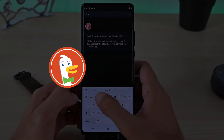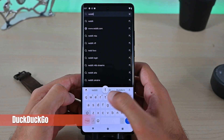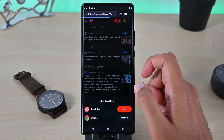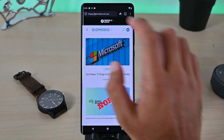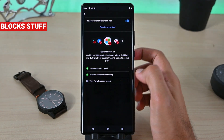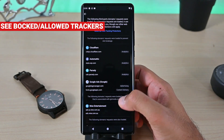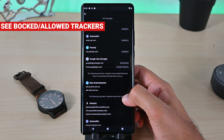You know DuckDuckGo — it's the private alternative to other search engines. Its Android browser doesn't offer much because it focuses on the privacy side of things. However, it blocks all the nasty third-party trackers and lets you see what trackers were blocked and what trackers were allowed. This saves you from sharing any of your information.